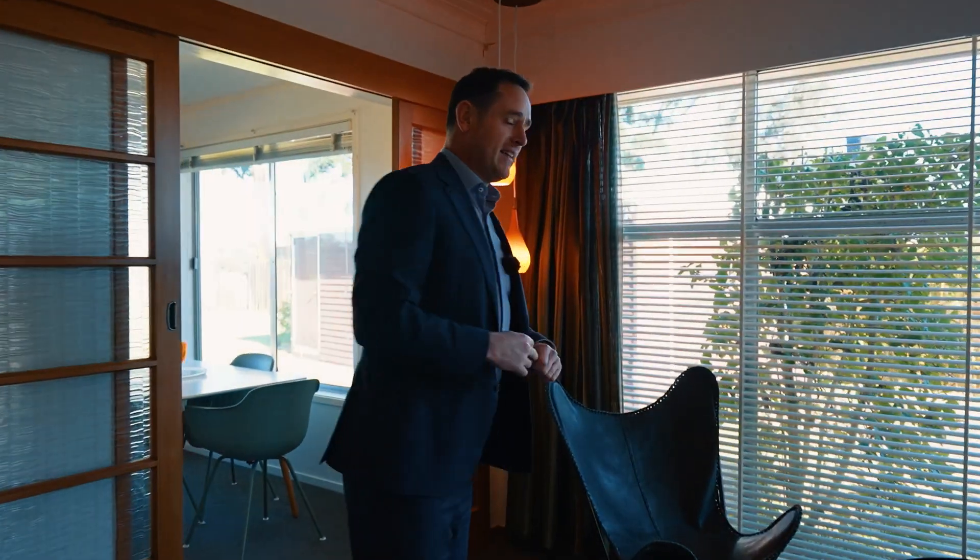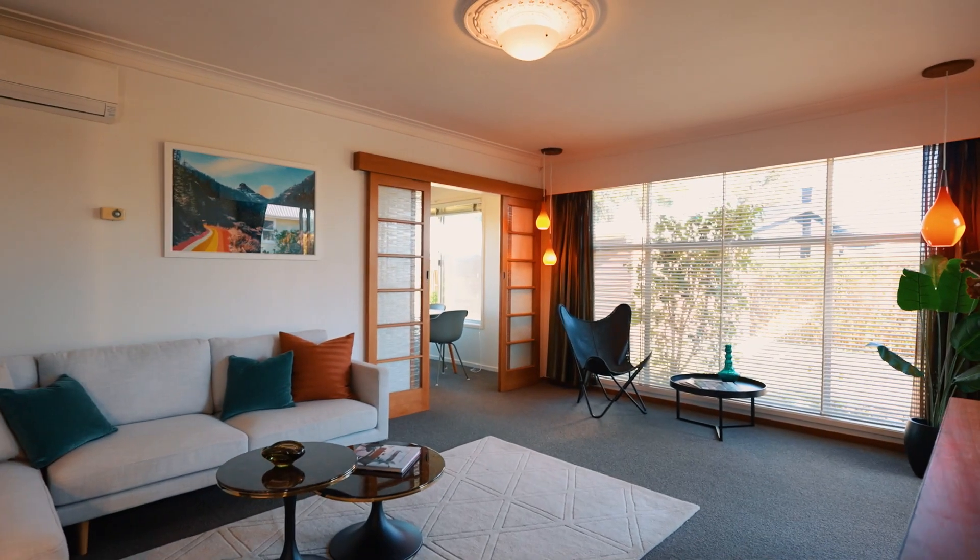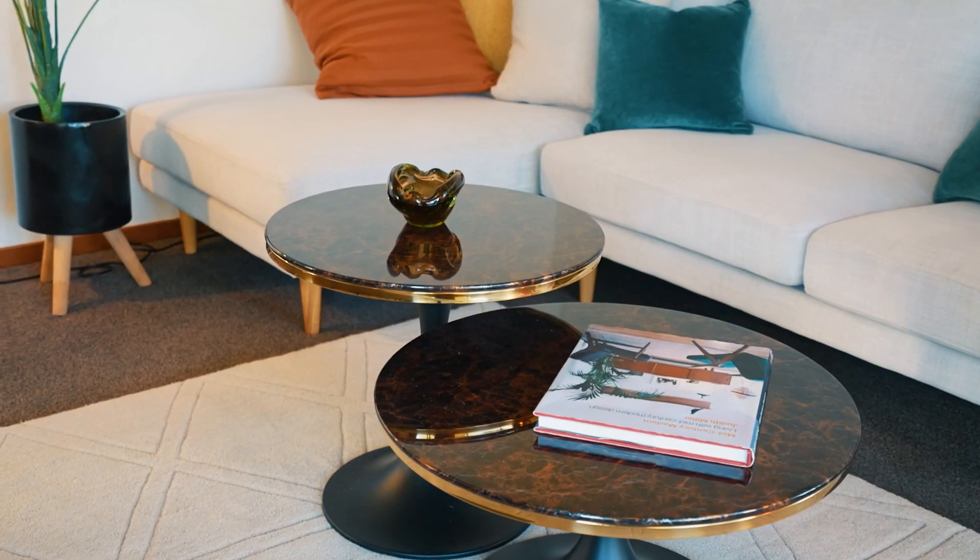One thing you'll love when you walk in the front door is seeing these 1960s features scattered throughout. The layout of this home works really well — you've got three good-sized double bedrooms running off this hallway. And how about these teardrop pendant lights? The 60s charm continues.